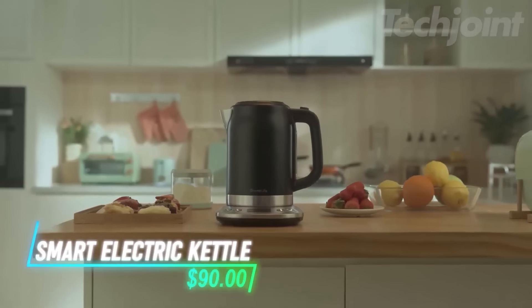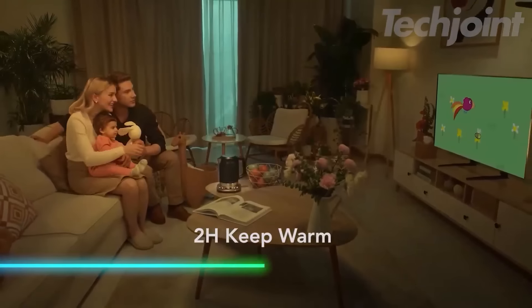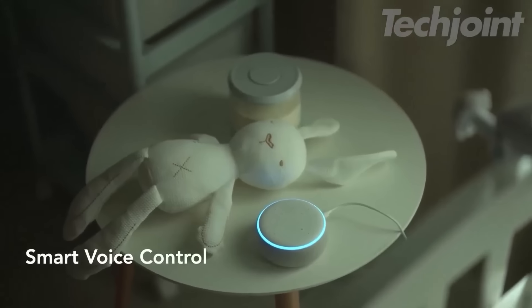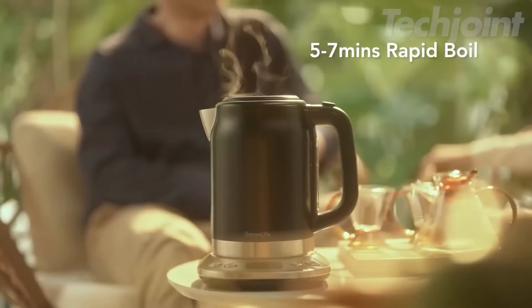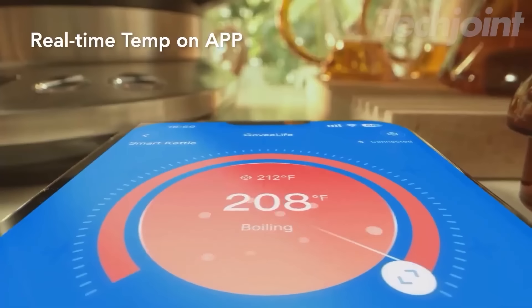This electric kettle quickly heats water to your preferred temperature and keeps it warm for up to two hours. You can check and adjust settings using an app or voice control through Alexa and Google Assistant. The kettle has a capacity of 1.7 liters and boils water in about five to seven minutes. A digital display shows the current and target temperatures.